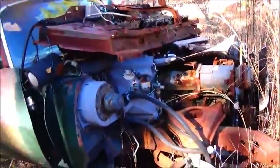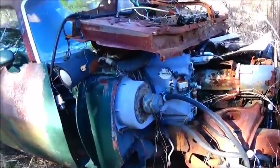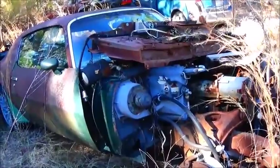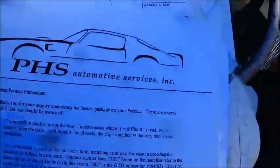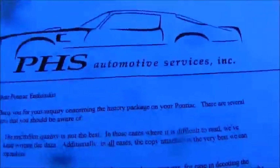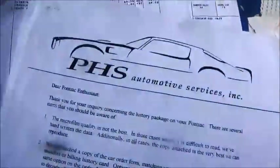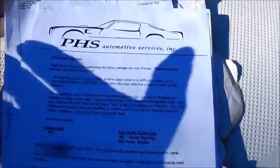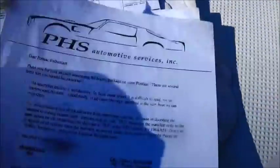I wanted to show you the Historical Society documents — what they send you when you do a Pontiac research. I'm going to do this outside because of the light. Here's your paperwork; this is what you get — a bunch of it. A lot of the stuff is just reprints they send everybody, but you can see the Pontiac Historical Society header.